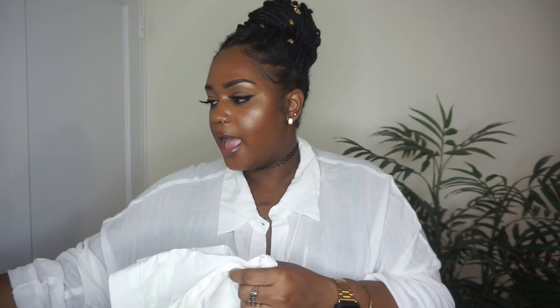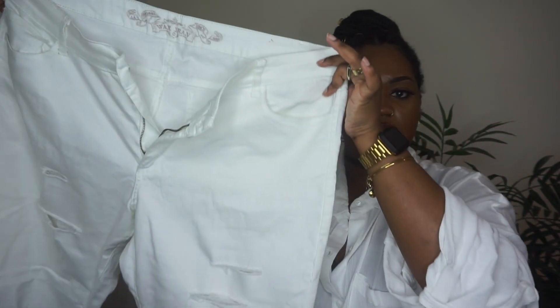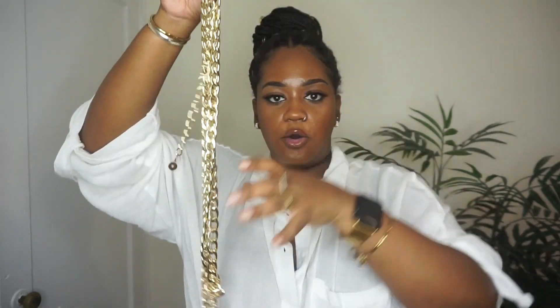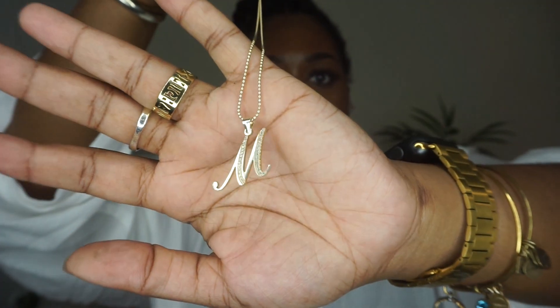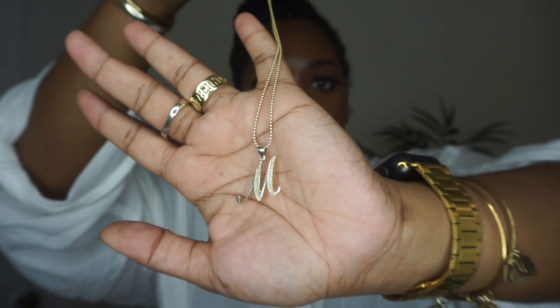Under the blue shirt I paired a simple white crop top from Pretty Little Thing, white distressed jeans from Rainbow, a Shein bag, a chain waist belt, blue sunnies, and an M chain necklace — I didn't want to do too much because there's already a lot going on. For shoes I paired it with sandals from Shein. The whole outfit gave perfect brunch and vacation vibes.